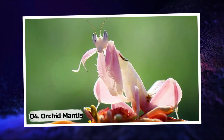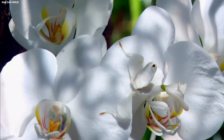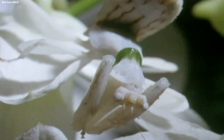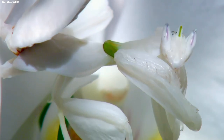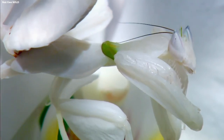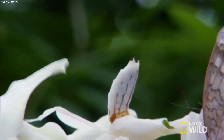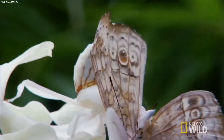4. Orchid Mantis. Enter the enchanting world of the Orchid Mantis, a fascinating insect that is nature's living masterpiece. With its delicate, petal-like appearance and graceful movements, it blends flawlessly into flowers, deceiving unsuspecting prey that wander too close.